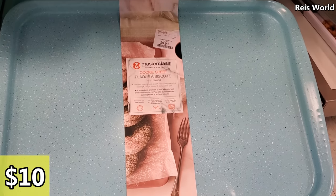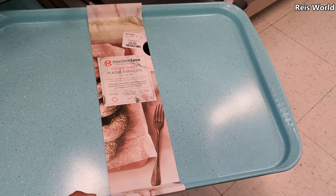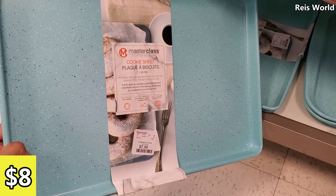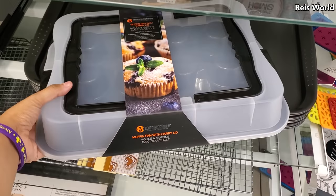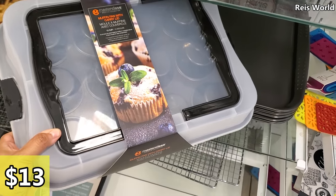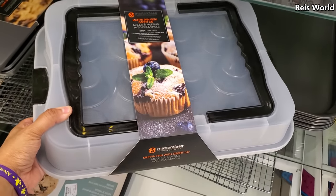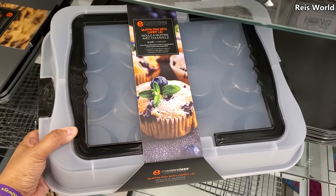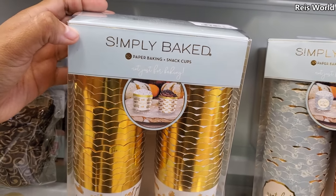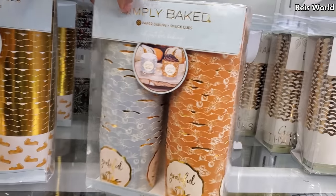$10 for the Master Class cookie sheet, and the 17-inch will be $8. Since we're getting into baking season, if you're bringing something over, you do get the lid by Master Class for $13 — 12-cup. For $4 Simply Baked, you will get 50 paper baking cups or snack cups, and they do have a fall one.